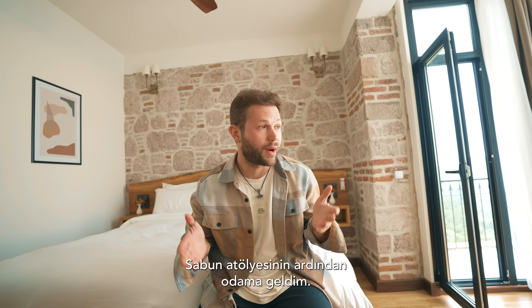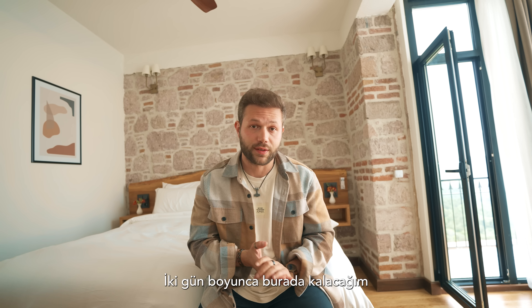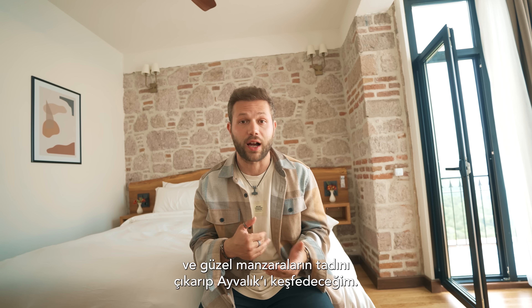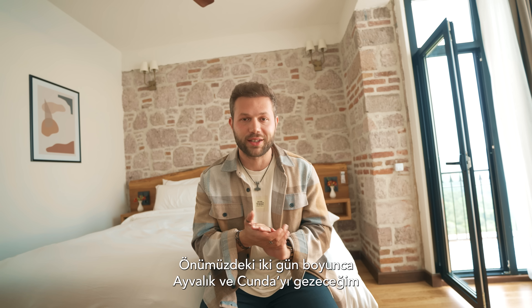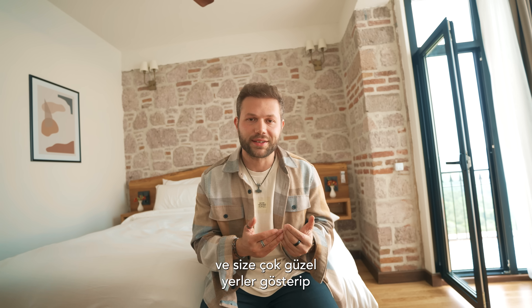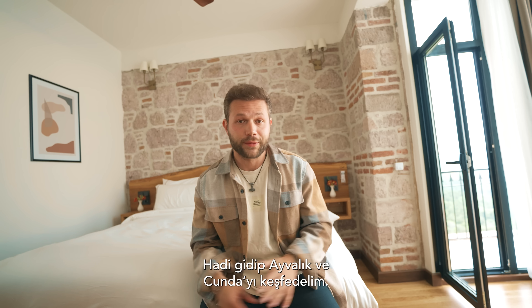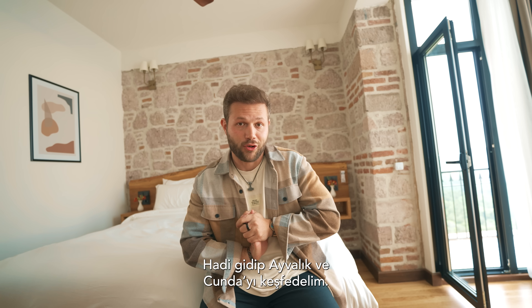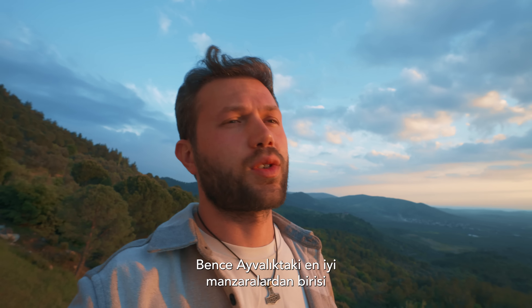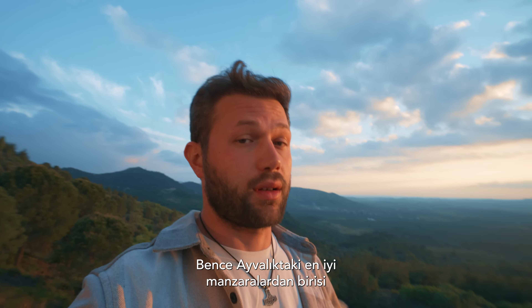After the workshop I came to my room — this is where I'll be staying for the next two days. While I enjoy some scenery and experience Ayvalık, I'll be traveling in Ayvalık and Cunda and showing you some cool places. Now let me show you the view from this hotel — I think it has one of the best views in Ayvalık.